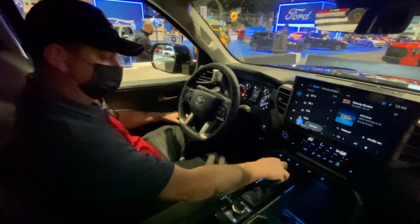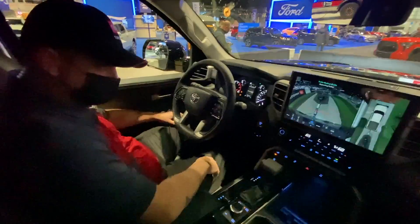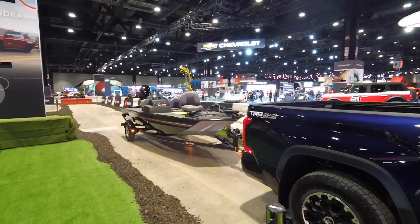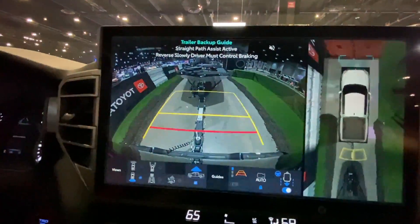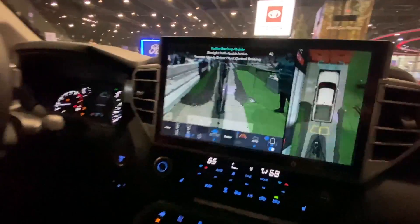This is a great feature of the Tundra. We're going to show off right now the trailer backup guide with straight path assist. Basically what that means is we've all been in a situation with a truck where maybe you've got a boat that you want to launch in the water, or maybe you're having something you need to back up, and we're all nervous driving a truck. If you're not really experienced with it, you don't want that trailer to jackknife or start turning in the wrong direction.